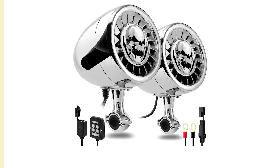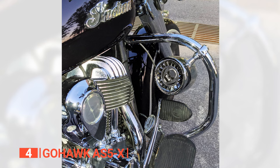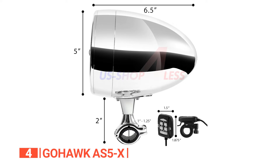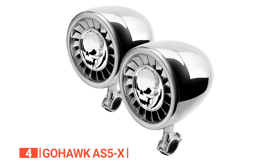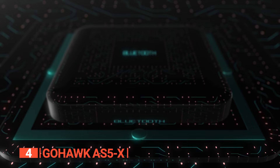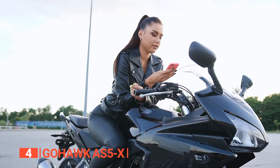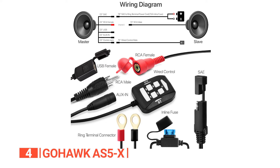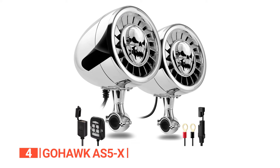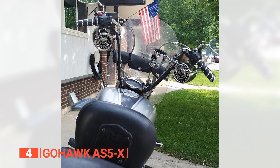Up next in fourth place is the GoHawk AS5X. We found this unit to be an incredibly versatile option for different riders and their respective sound needs. These speakers come packed with a powerful punch at 600 watts and have a built-in amplifier. They are a universal fit for handlebars ranging from 1 inch to 1.25 inches, and they've got Bluetooth 5.0 for wireless streaming reaching up to 45 feet. The chrome housing made with high-quality materials and the heavy-duty clamp are proof of their durability. You can easily stream your favorite tunes and radio channels from your smartphone, and they're compatible with a range of devices including iPhone models, iPods, Samsung Galaxy S and Note series, and more. These speakers produce superb crystal sound quality, and the advanced IP56 waterproof design makes them great for any outdoor adventure.